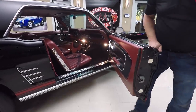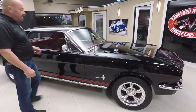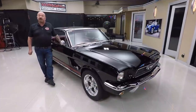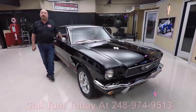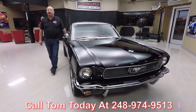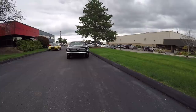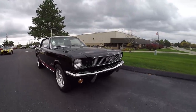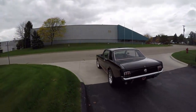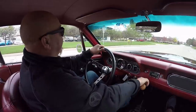Let's pop the door open — see how nice and smooth that opens up. Door jamb is nice and clean. Now at Vanguard Motor Sales we're not consignment dealers — that means we own this car. We spent the time to check it out before we bought it. Right now we've got about 225 cars in stock and we own every one of them. So call Tom at 248-974-9513 and he can tell you anything you need to know about this beautiful little car.